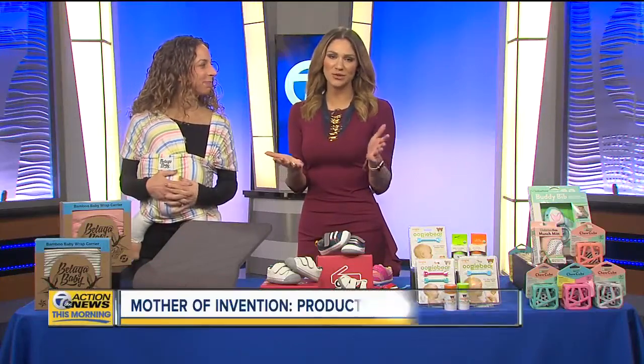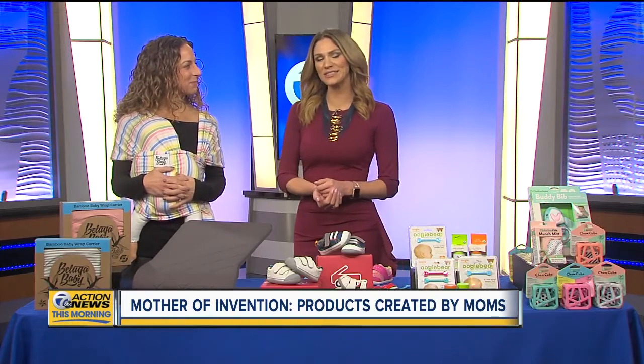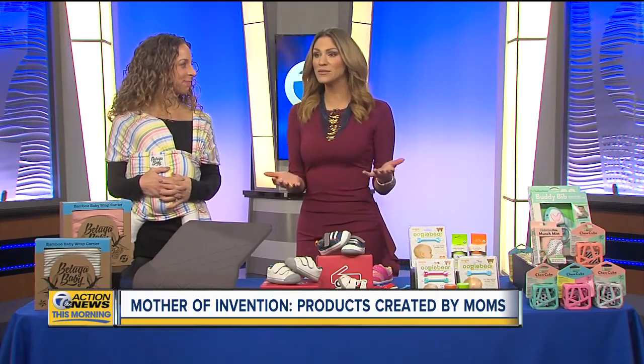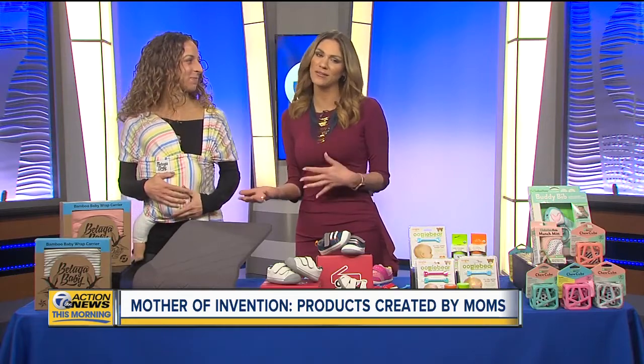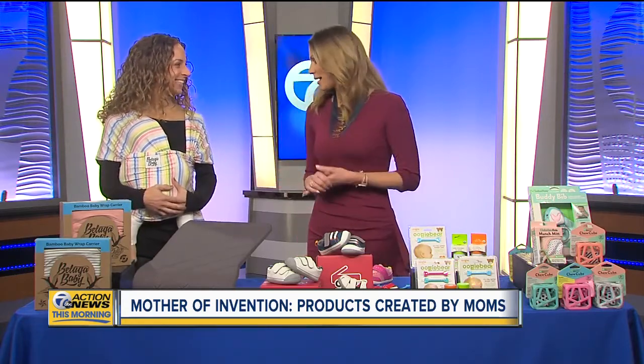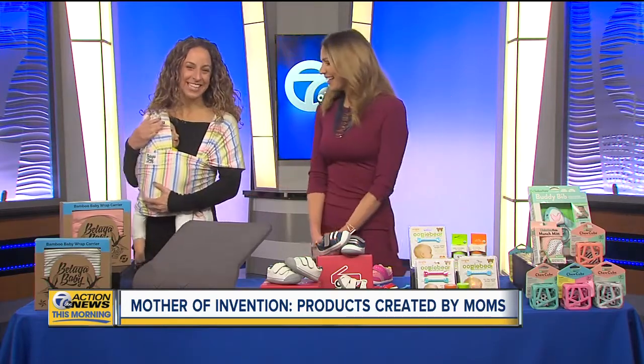Some of the greatest products for babies and children, of course, come from moms. They think outside the box for better alternatives to solve problems, and themselves or their families are using these products. You brought some cool stuff. Carly Jiroji, we love her — Capital M Media. Did you not tell me about a special guest today?